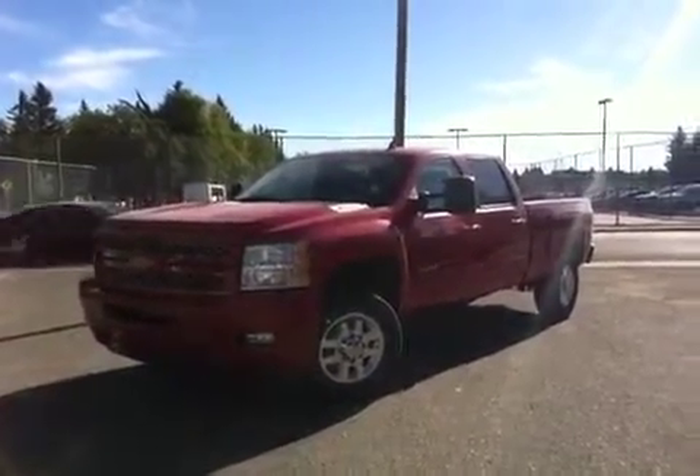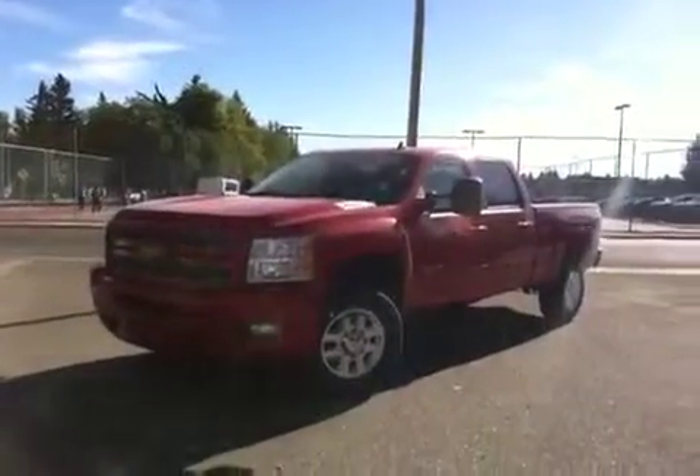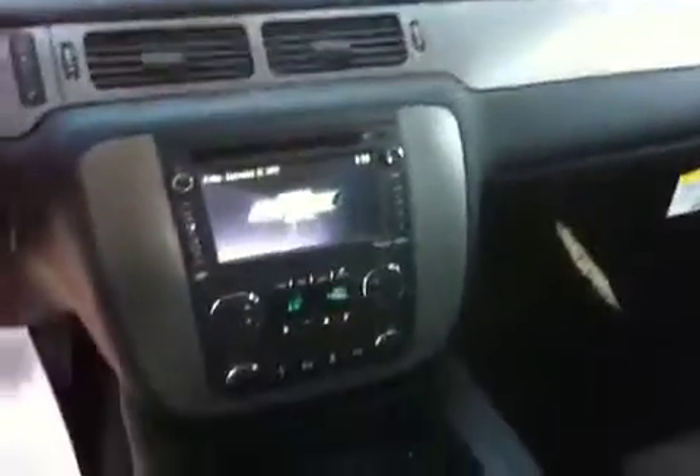Here we have the interior — it's black leather power seats, power lumbar, bucket seats, so two passengers in the front and three in the back. Bringing you around to the front here.